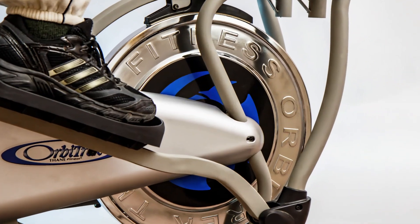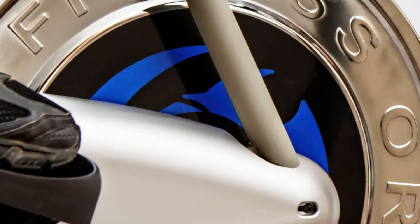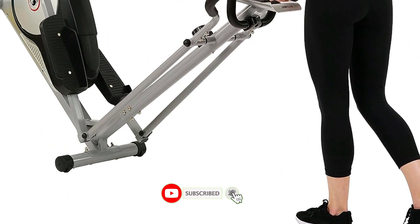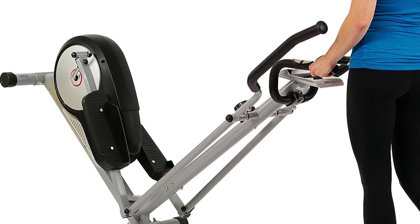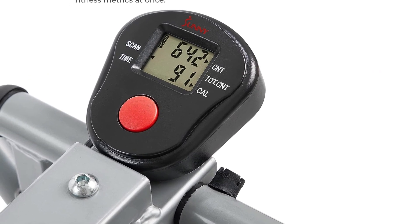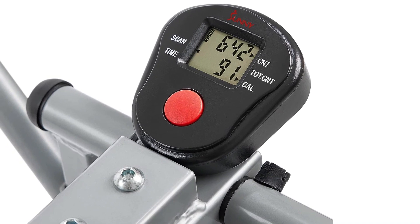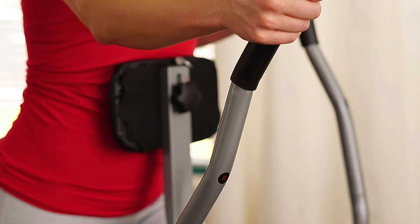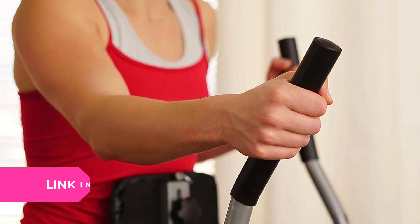What's up guys, today's video is a review of the top 5 best ellipticals under $1,000. There are many products available to choose from, each with different characteristics. To make a perfect decision, I did deep research, read tons of reviews, and purchased and tested these products. I found them very helpful for people like you. For price and other information, check my description.